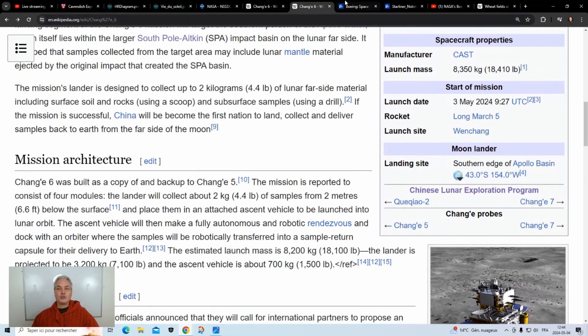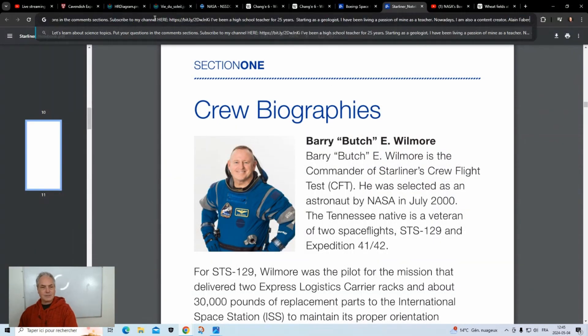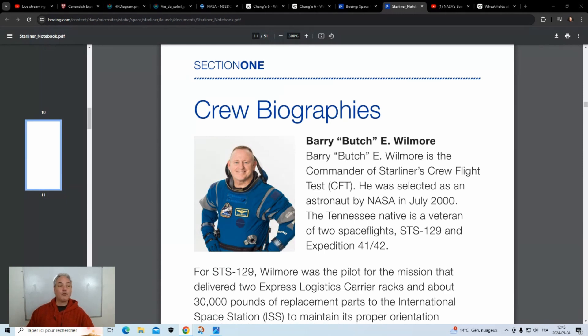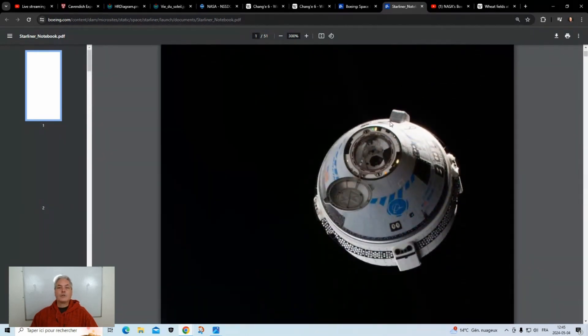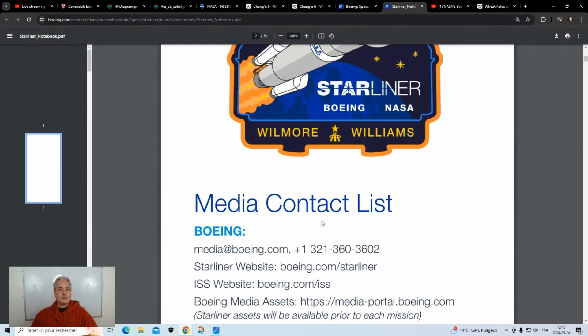The other big event this week is Boeing sending two astronauts into space with their Starliner project. Boeing has a press release for journalists — I'll put the link in the comments. Boeing has a module very similar to the Artemis project capsule for astronauts. The launch is May 6th, so that's tomorrow — lots of things happening this week, probably a great launch window.